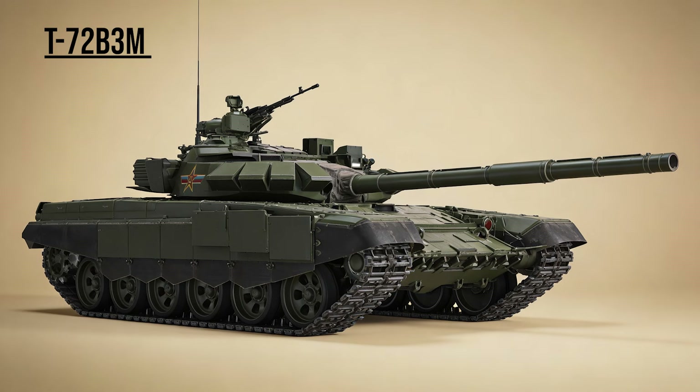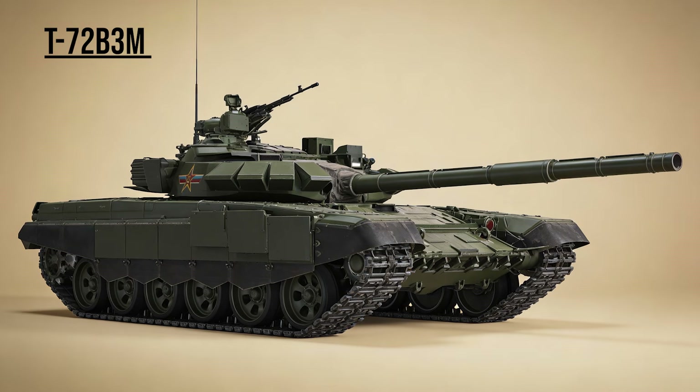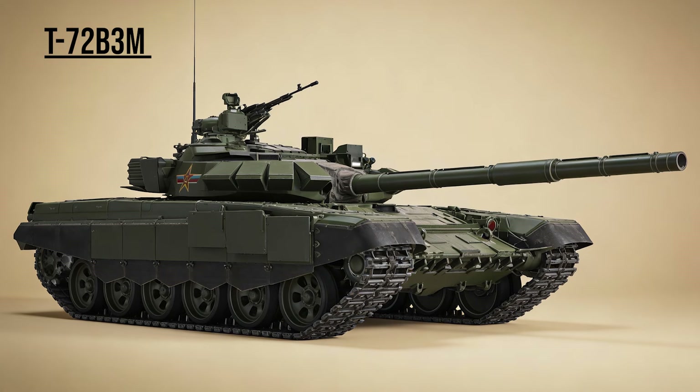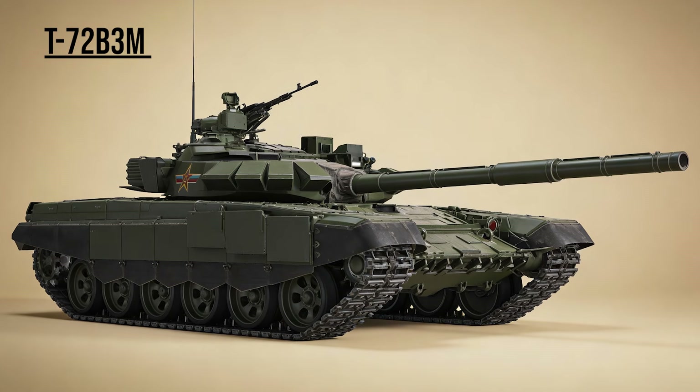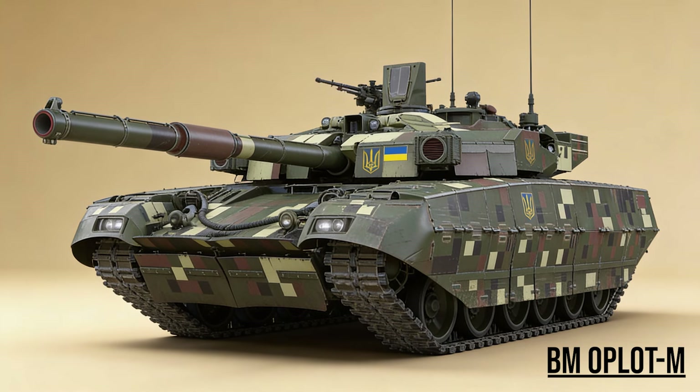It moves faster than any other Russian tank across snow and mud. T-72B3M, the Swarm — the modernized workhorse. While an older design, the new 1,130-horsepower engine and modern thermal sights make it a dangerous opponent that can overwhelm enemies with sheer numbers. BM Oplot-M, the Duplet — Ukraine's pride.